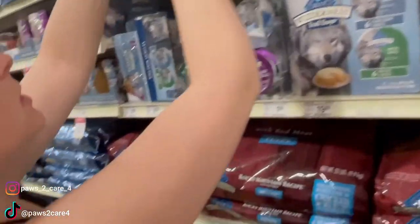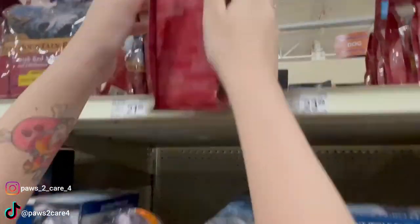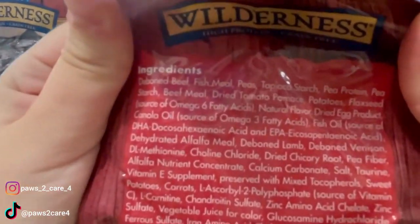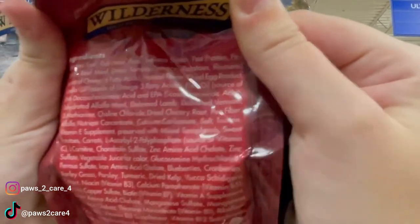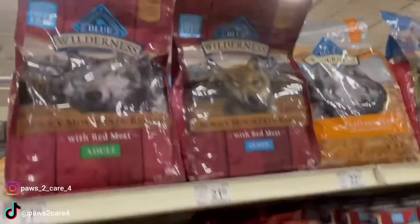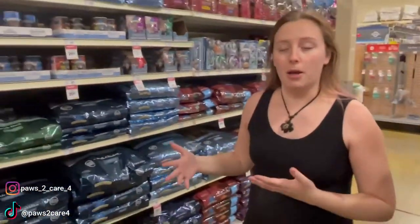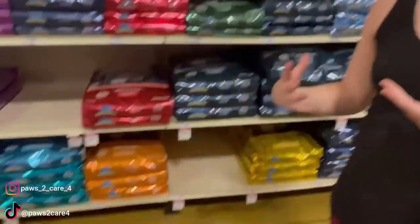Let's look at the senior dog formula. The ingredients are deboned beef, fish, fish meal, peas, and tapioca starch. That's why it's so important to read the first two ingredients — it tells you a lot about the brand. And obviously the price does tell you a lot about the brand too, because you're paying for quality.